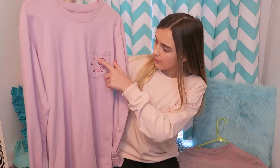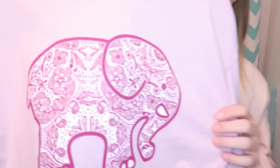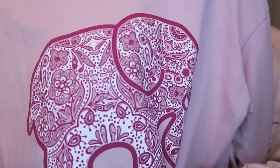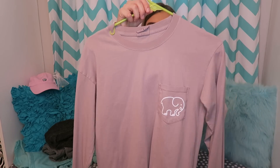The next shirt is long sleeve and kind of a rose pinkish-purplish color, then it goes to a burgundy red-violet color. It has the elephant, and on the back it has different patterns. This is called the Rose Rosemary, which is very confusing to say.